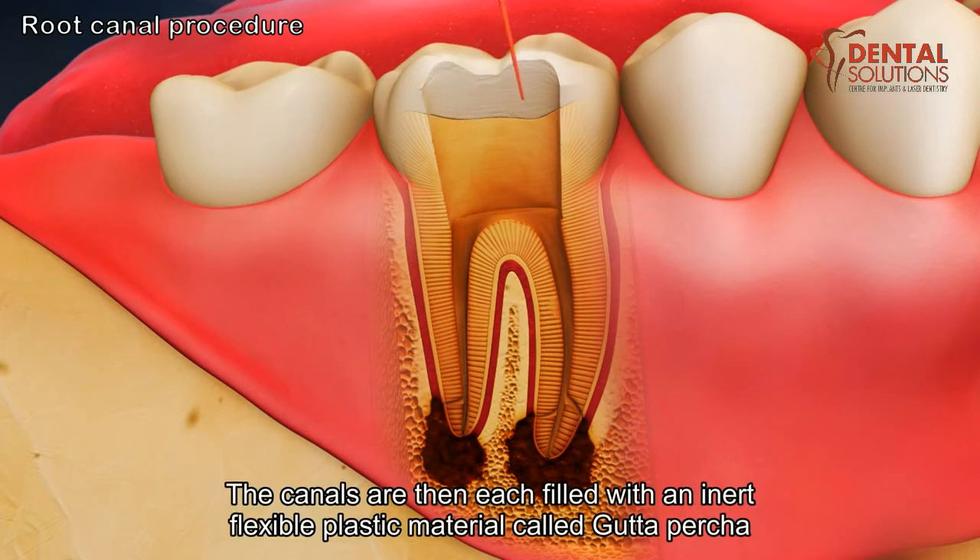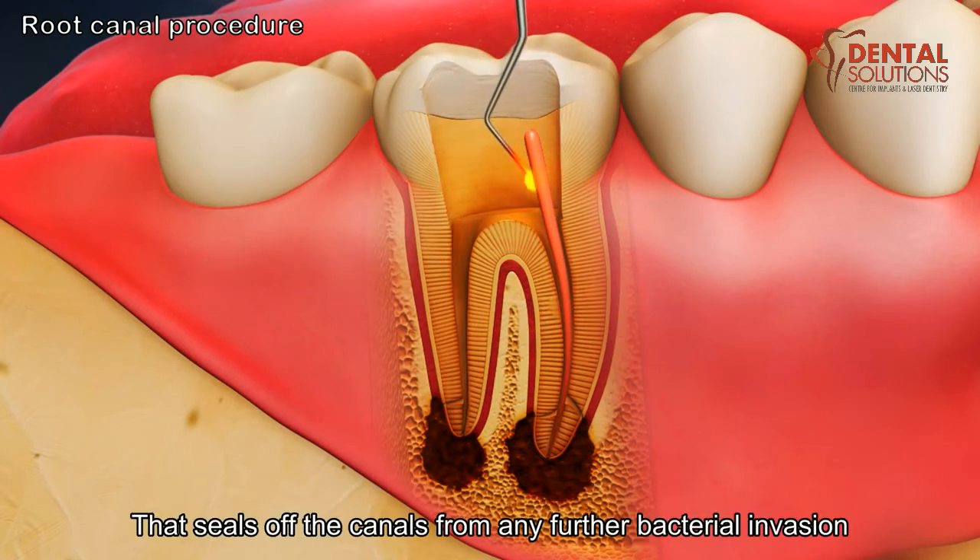The canals are then each filled with an inert, flexible plastic material called gutta percha that seals off the canals from any further bacterial invasion.